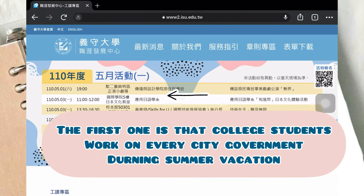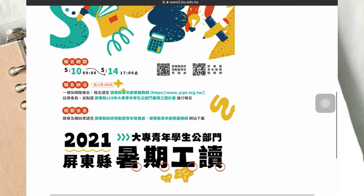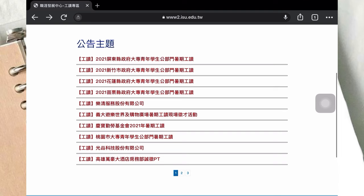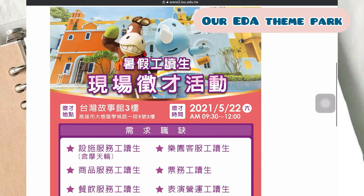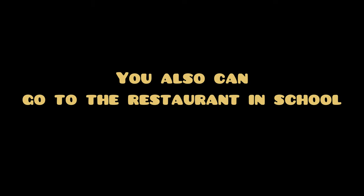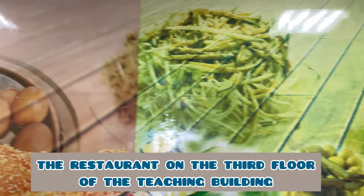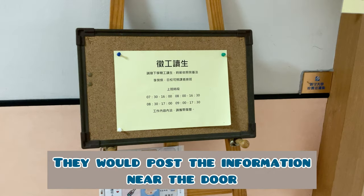There are a lot of announcements for job recruitment. The first one is for college students to work at city governments during vacations. Besides searching for job opportunities on the website, you can also go to restaurants in school — for example, the restaurant on the third floor of the teacher building. They will post job information near the door.